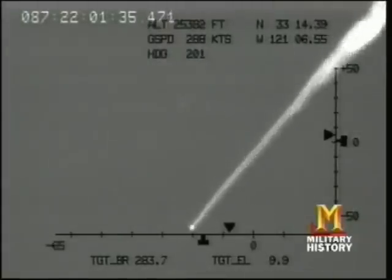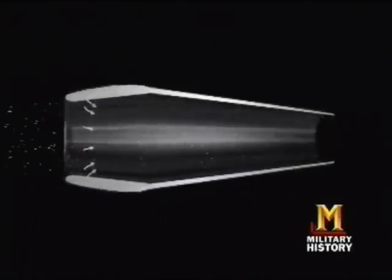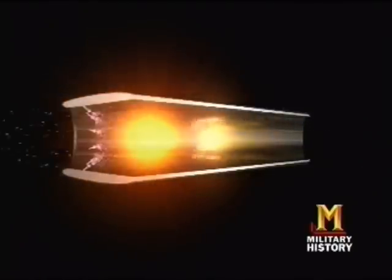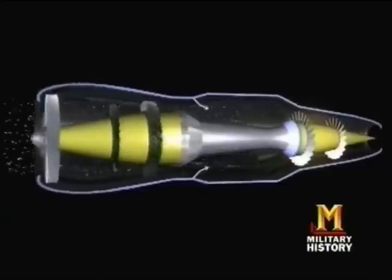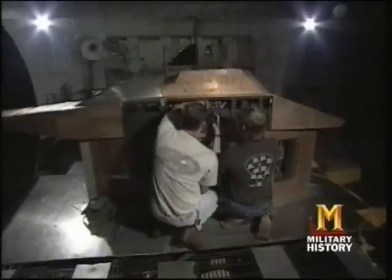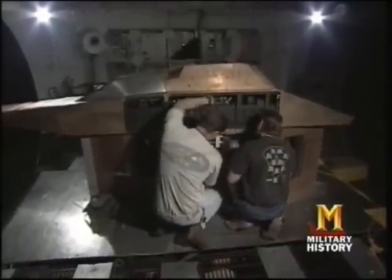A scramjet is a supersonic combustion ramjet. The ramjet, sometimes called the flying stovepipe, is one of the simplest engine designs ever conceived, with virtually no moving parts. It's basically a hollow tube into which fuel is injected and ignited. Unlike regular jets, there are no compressor blades inside to compress the air. In a ramjet, supersonic air is slowed down to subsonic speed inside the engine, but in a scramjet, the air moves through the engine at supersonic speed.